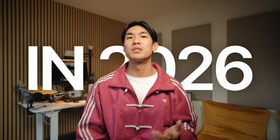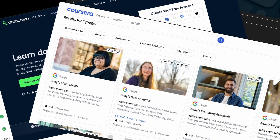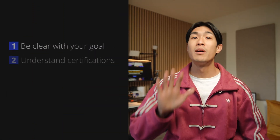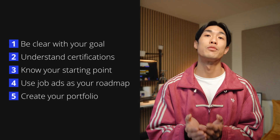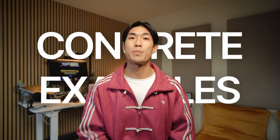In 2026, there are more data certifications than ever — from Google, Microsoft, IBM, DataCamp, Coursera, university branded programs — you name it. Some of them can absolutely help you land the job faster, and some of them, well, maybe not. So in this video, instead of throwing 20 random certificates at you, I want to walk you through a simple five-step framework to pick the right certification for your situation, and then show you a few concrete examples that match each path.